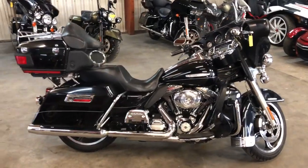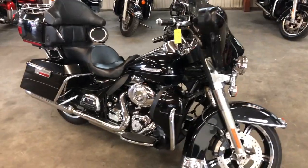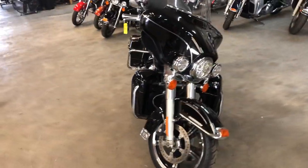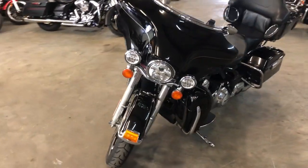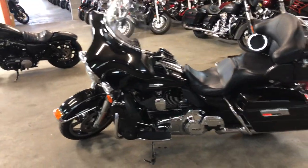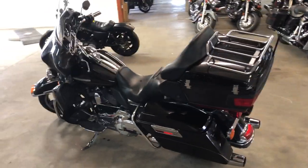Hey guys, approvalpowersports.com here doing some videos on stuff just coming into the showroom. Check this out — 2011 Ultra Limited for sale. Nice clean luxury touring bike, all stock, no modifications. Got a 103 cubic inch motor that runs strong, just serviced at the dealership. All the fluids have been changed, tuned up and ready to hit the open road. She's ready to go — top of the line touring bike.